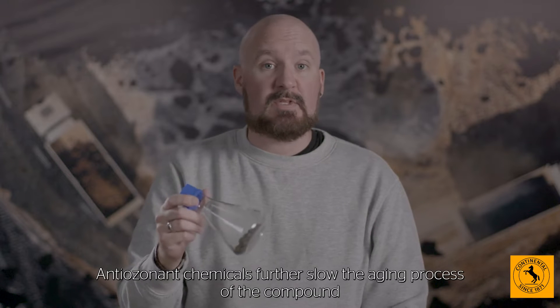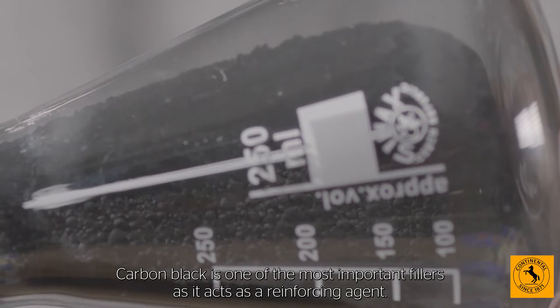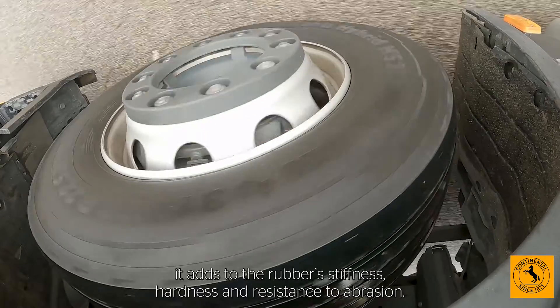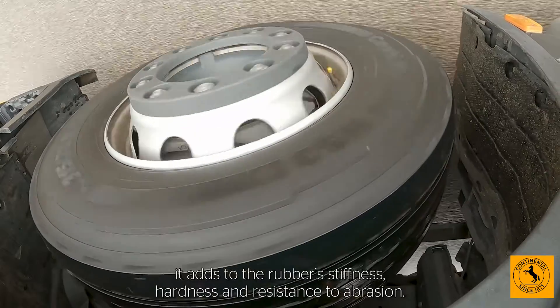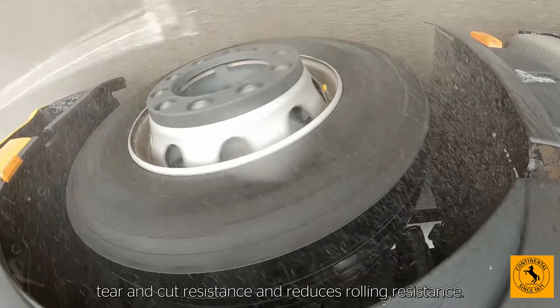Anti-ozonic chemicals further slow the ageing process of the compound. And then there are fillers. Carbon black is one of the most important fillers as it acts as a reinforcing agent — not only is it why tyres are black, it adds to the rubber's stiffness, hardness and resistance to abrasion. Silica, meanwhile, improves the compound's wet grip, tear and cut resistance, and reduces rolling resistance.